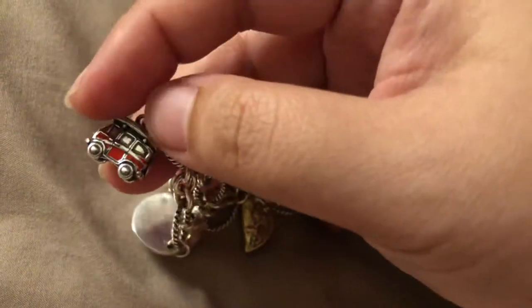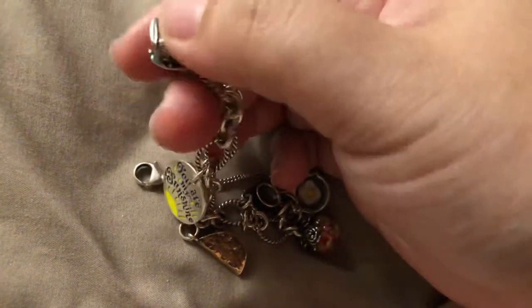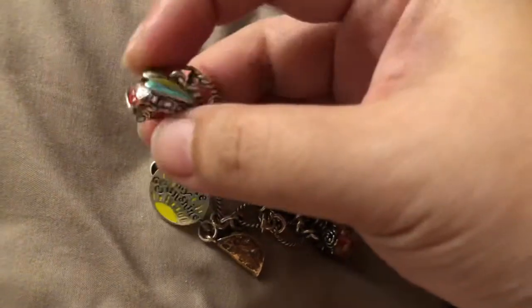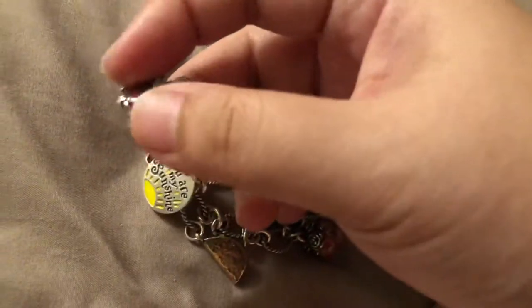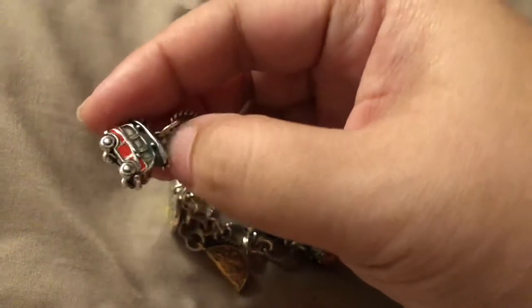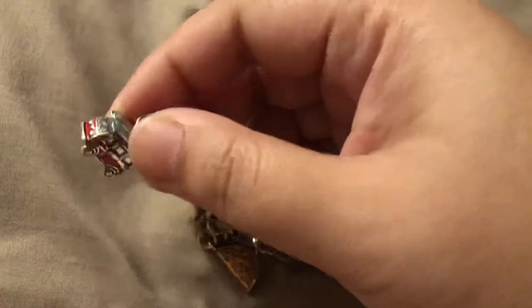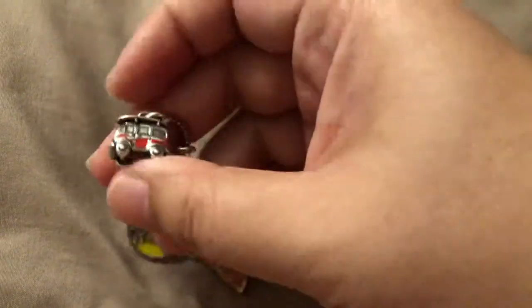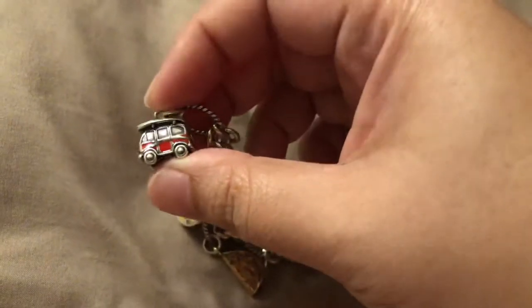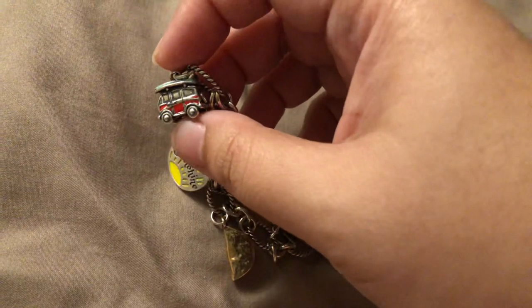It's a retiring charm, which means James Avery will no longer carry or make this charm once it sells out. That's why I bought it — it's really cute and unique, like a Volkswagen bus with a surfboard on top. The second reason I bought this charm is because I've always lived by the beach before moving to south Texas.